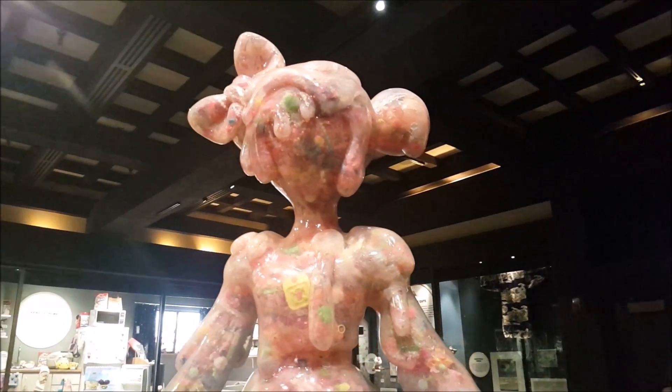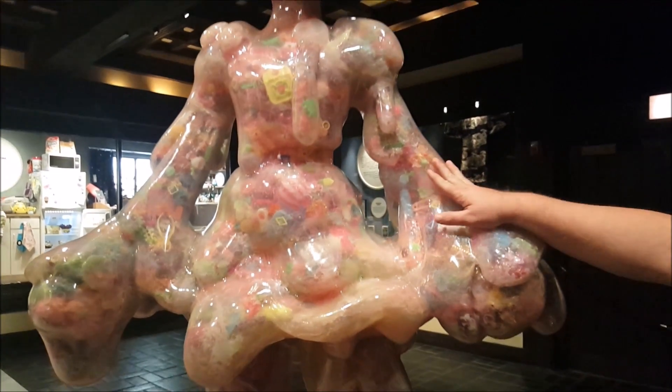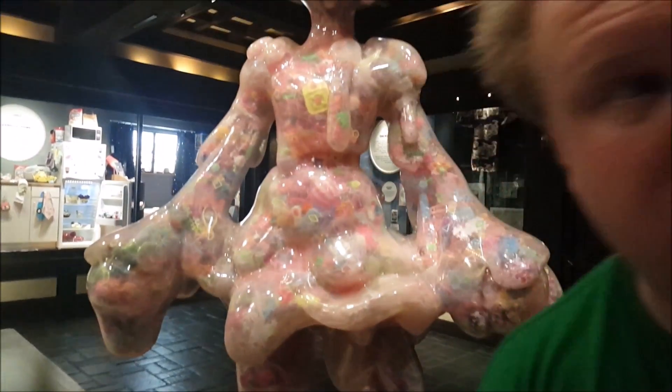I want to lick it so bad. I want to lick it. I'm not going to lick it.